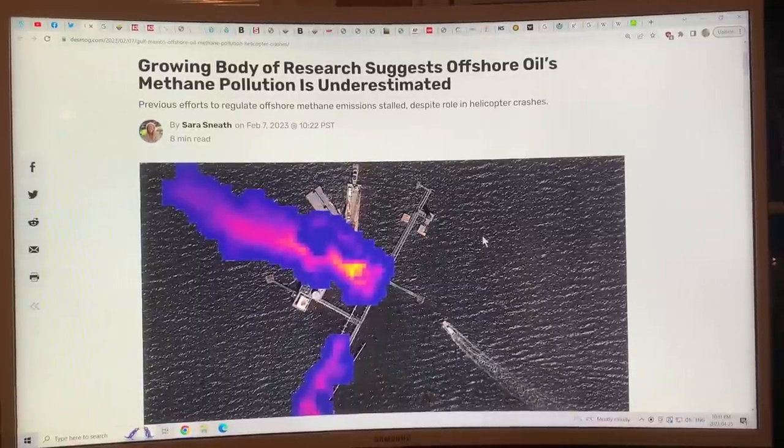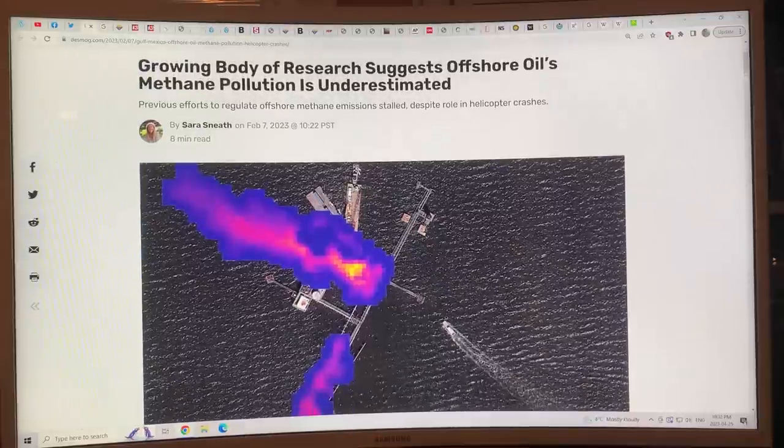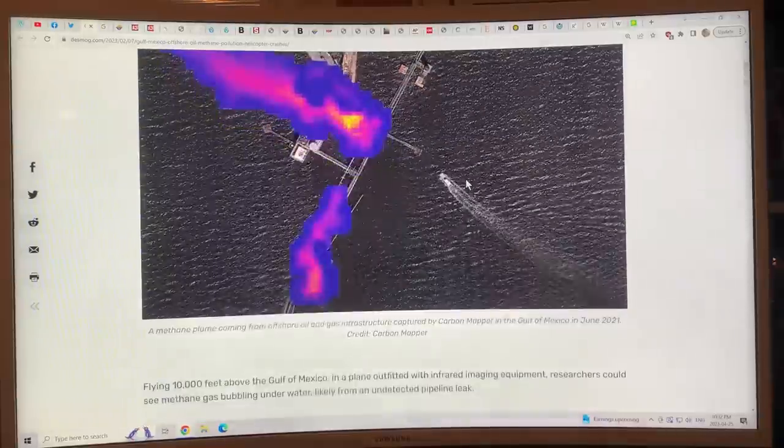I'll keep this CO2 sensor in sight so I can tell you readings if it goes up substantially. This article came out recently in De-Smog: 'Growing body of research suggests offshore oil's methane pollution is underestimated — previous efforts to regulate offshore methane emissions have stalled despite the role of methane in helicopter crashes.'